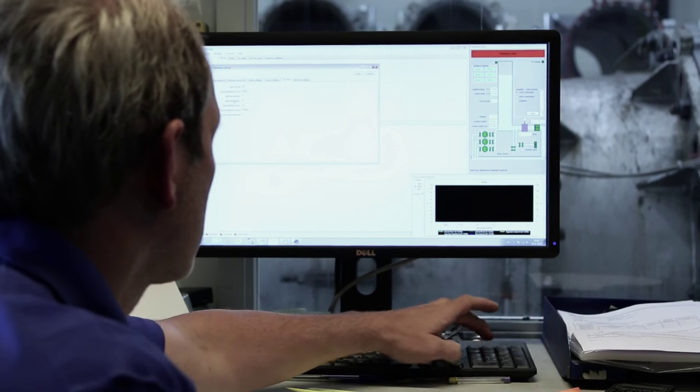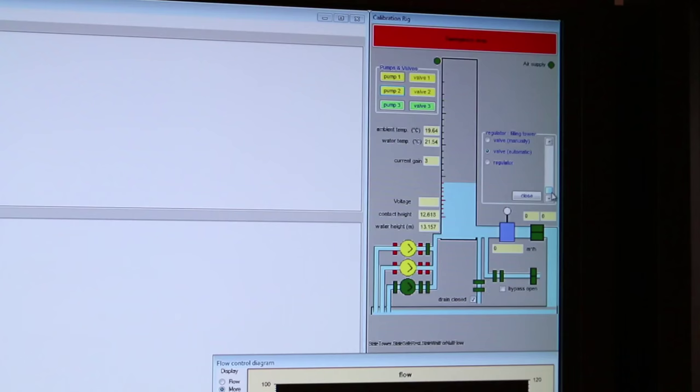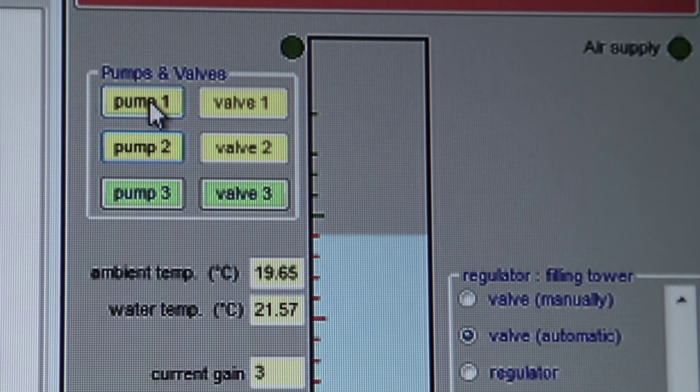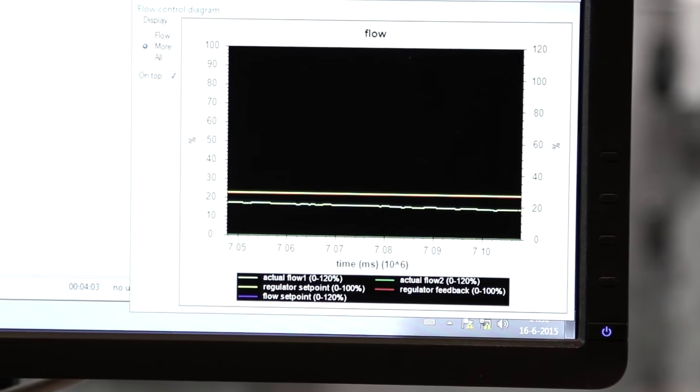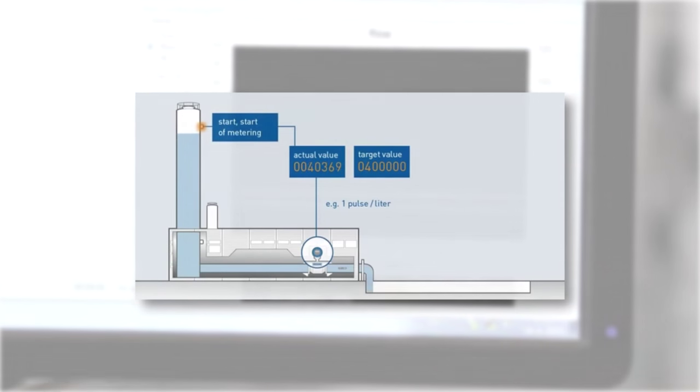Water is being pumped into the calibration tower, and as soon as the tower is filled, the calibration starts by opening a large valve. The maximum flow speed that can be achieved is 30,000 cubic meters per hour.